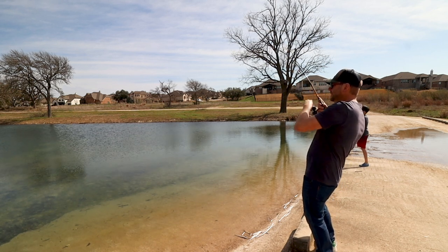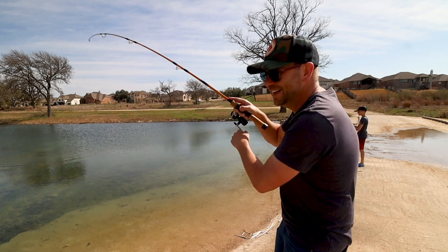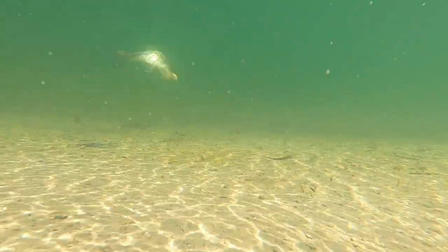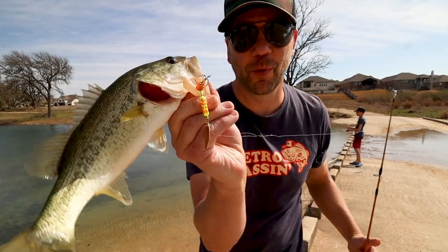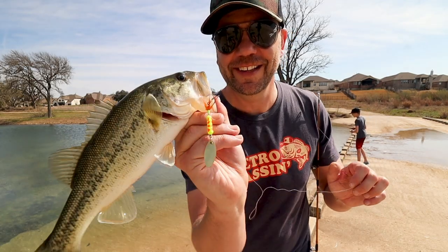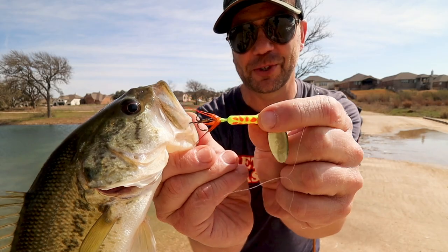Got one! It's a bass. Got a nice little bass on the Warden's Rooster Tail — that was my second cast in this little spot. A nice little springtime largemouth bass for this creek. We have not been too successful in this little pocket of Onion Creek as of late, so it's kind of cool to know that there's some fish still in here. And he hit one of my favorite colors — a sort of flo-orange coach dog on top of chartreuse.